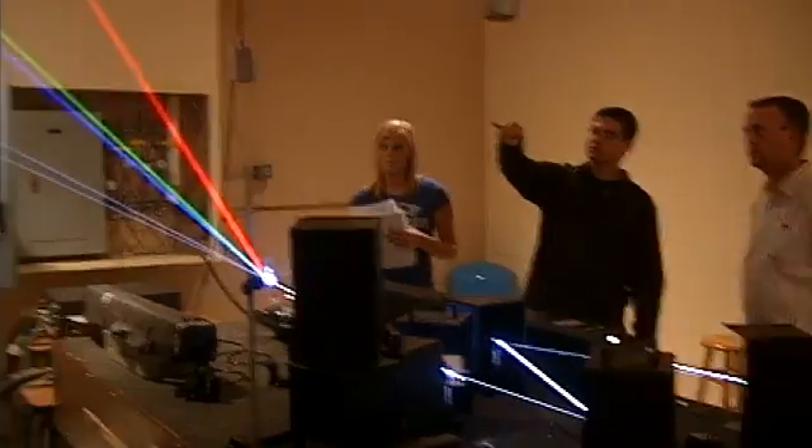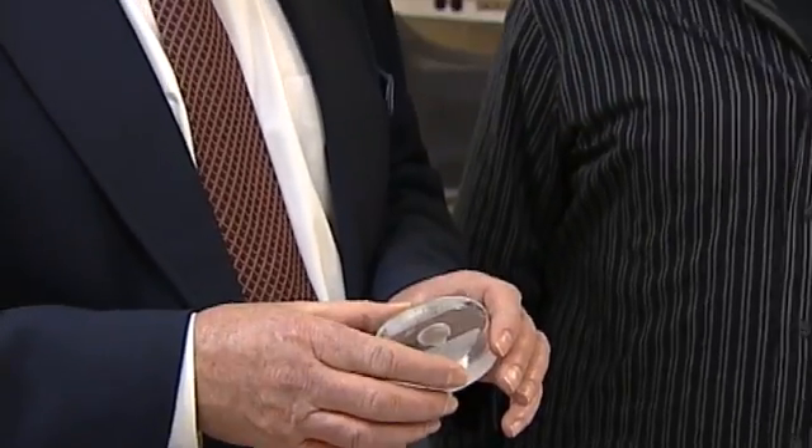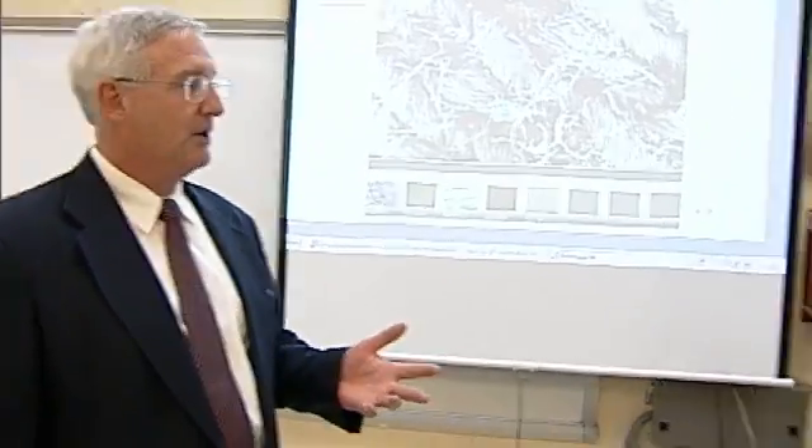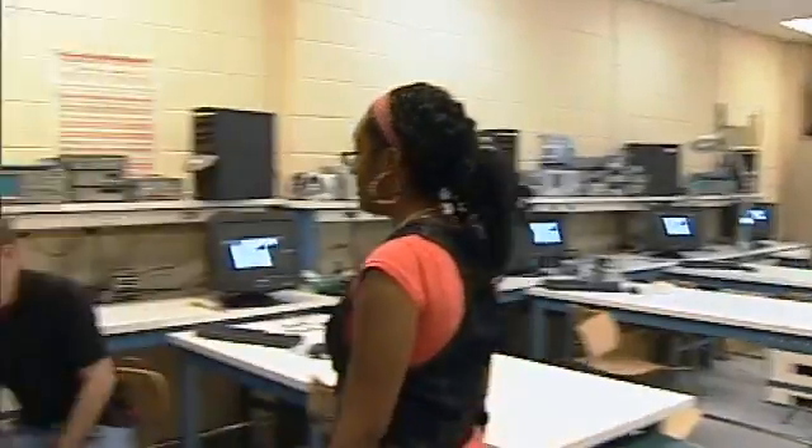We've got it bouncing off mirrors and going through a diffraction grating — the beam into any size. Now we can do it real small; we just have to bring the beam profile and use something like this. Every day there's a new application coming out for lasers, so it's creating a lot of jobs. There's not enough technicians to support those applications in those companies — medical field, telecommunications, and all other fields. That's what these people are prepared to do, going to those fields.